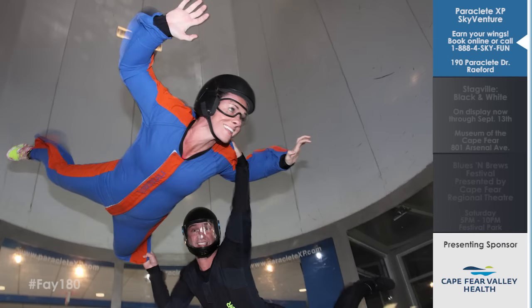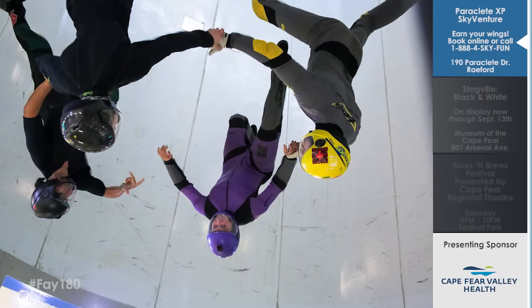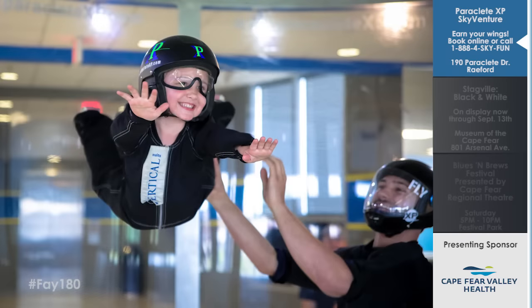Talk to me about the introductory package if someone wanted to come in and take some classes. The basic package would be about two minutes of flight time. You come in 45 minutes prior to your booked time, we introduce ourselves, start you on a class that lasts about 10 to 15 minutes, then we get you geared up and throw you in — rock and roll!